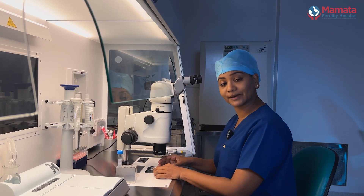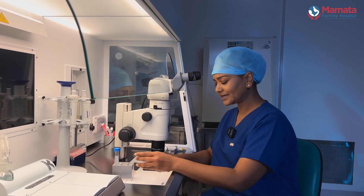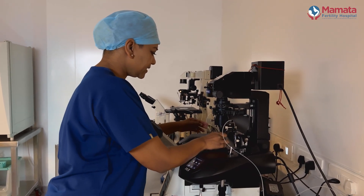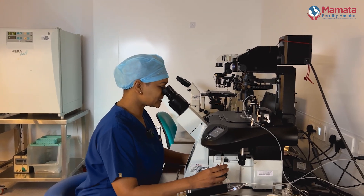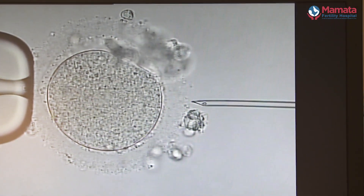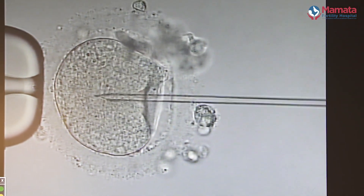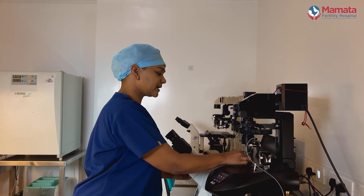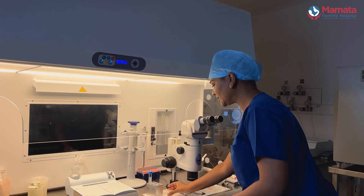These eggs are placed in a special dish along with the partner's sperm and then taken to the micromanipulator. At the micromanipulator, under high magnification, we first search for the best sperm. Then we pick up the sperm, immobilize it — that is, we allow it to stop moving — pick it up with the injecting needle, and place it inside the egg very carefully.